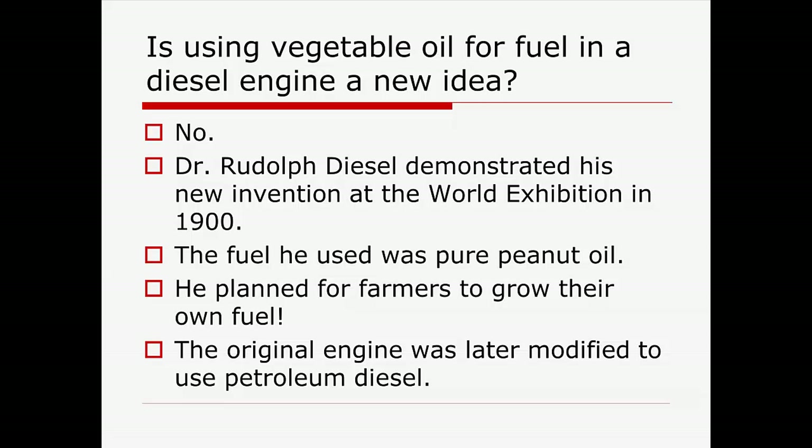Is this a new idea? In actuality, Rudolph Diesel — when he first came out with the idea of a diesel engine — his original idea was that farmers would grow fuel. The original diesel engine design worked great on peanut oil, soybean, all that kind of thing. Then later we discovered petroleum and modified the engine design to work better on petroleum diesel. So this isn't a new idea — this was from the beginning, and we're thinking along the lines of Rudolph Diesel here.